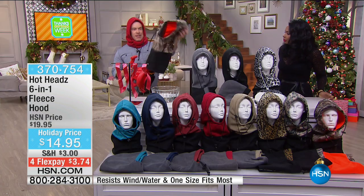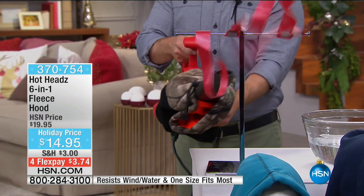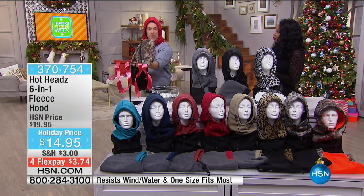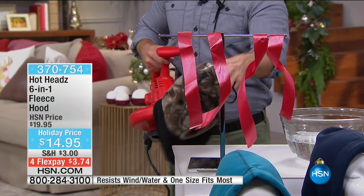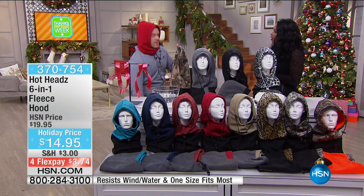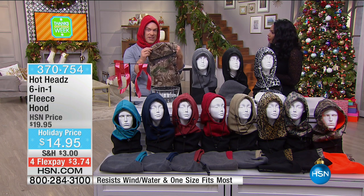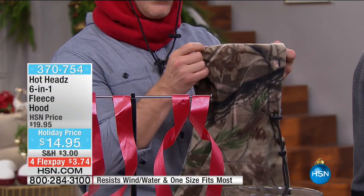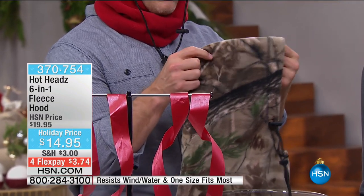Let me show you why this is so important — using my leaf blower as a wind source. I put my Hot Head on — see what happens in that blustering storm? It's not even moving that close. I take it off, and there you get that little bit of wind. It's because of the way this is designed. The fleece is soft, supple, and comfortable — but it's two layers of fleece. Between those two layers is a urethane liner that really stops the cold and chills.